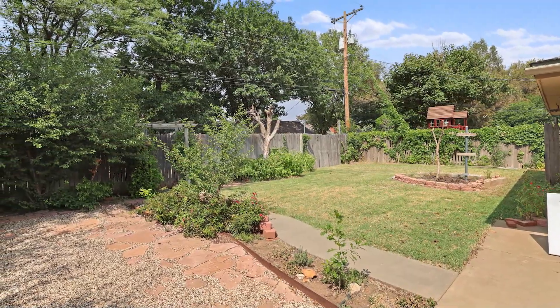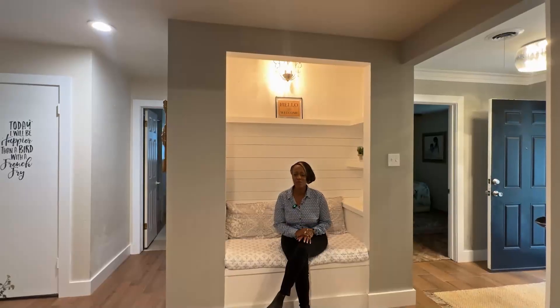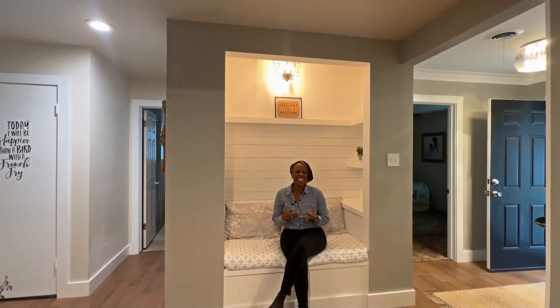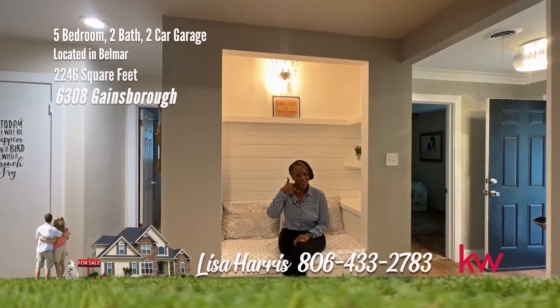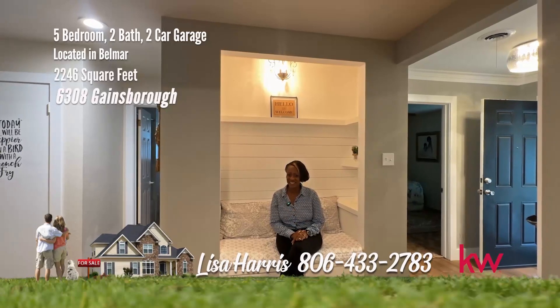Enjoy the comfort and convenience of the established Belmar neighborhood. This home on Gainsboro will make you genuinely giddy. You better grab your phone and call me — Lisa Harris, 806-433-2783.